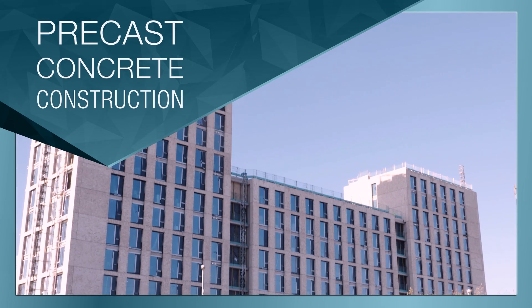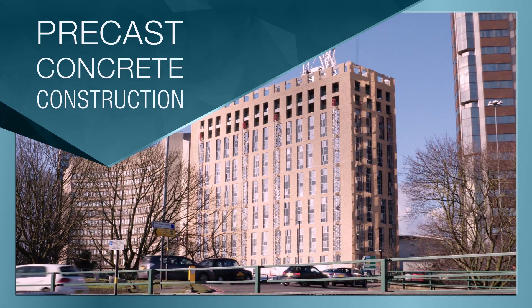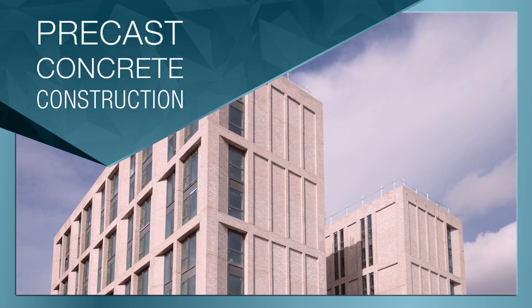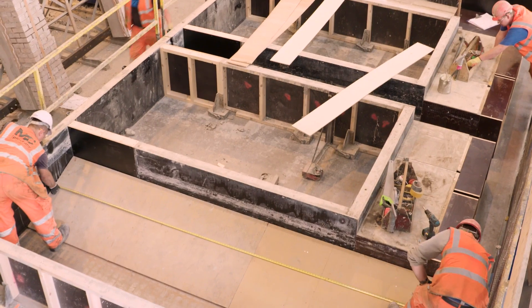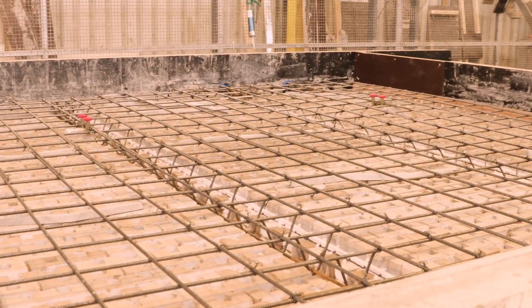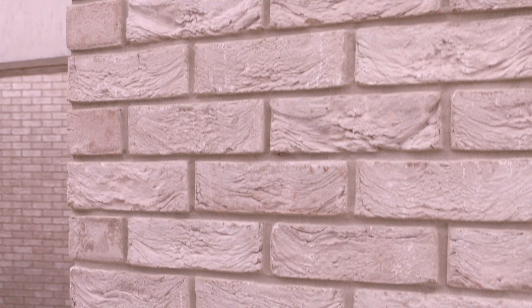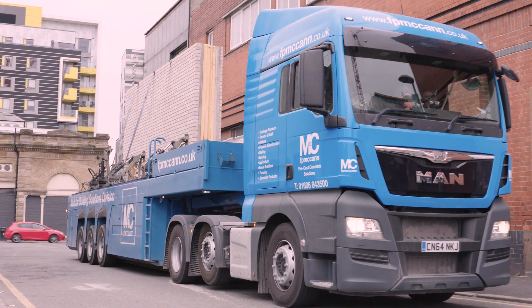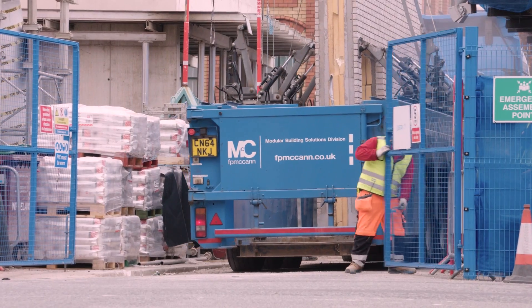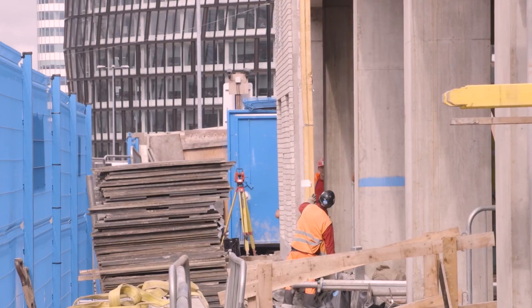Today's modern methods of construction have advanced greatly, particularly precast concrete, which increases efficiency in every area. The building's components are constructed off-site in a factory environment with a quality control process that results in a robust, high-quality solution. These components are then delivered to site on a just-in-time basis, then lifted directly off the vehicles and installed into their final location.